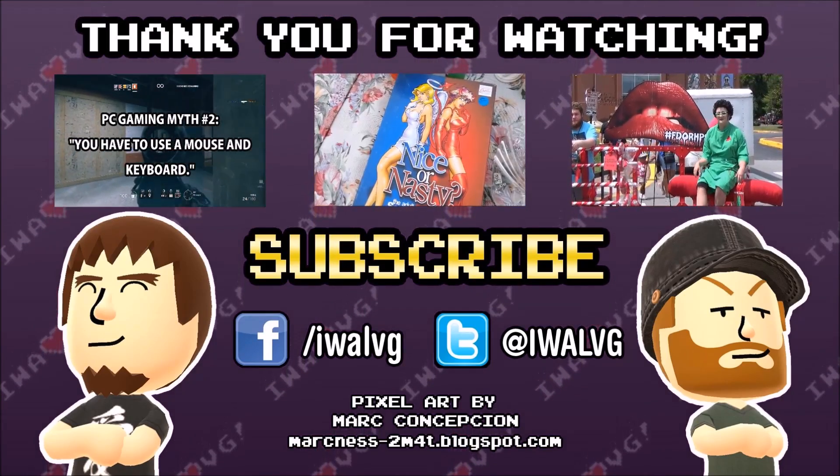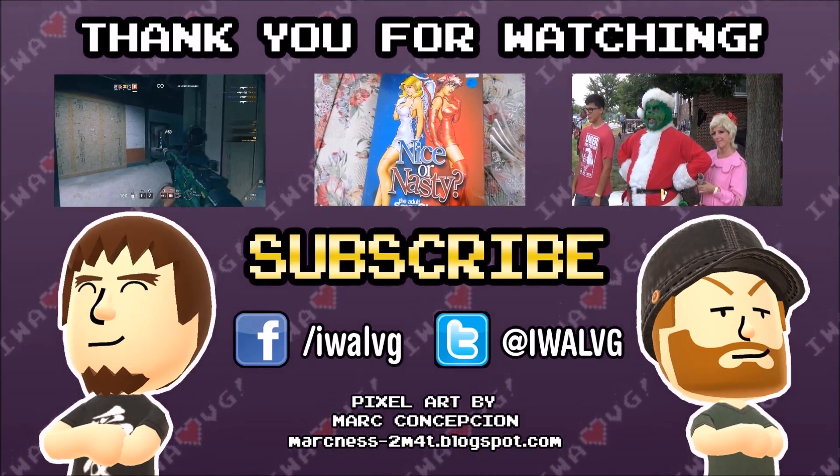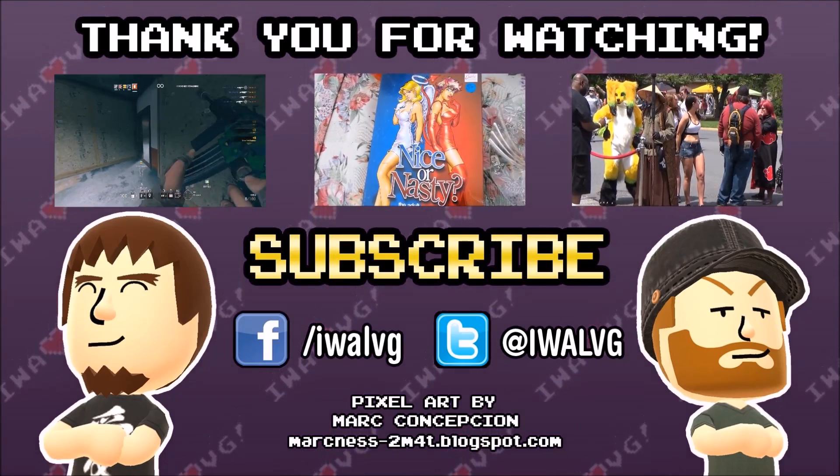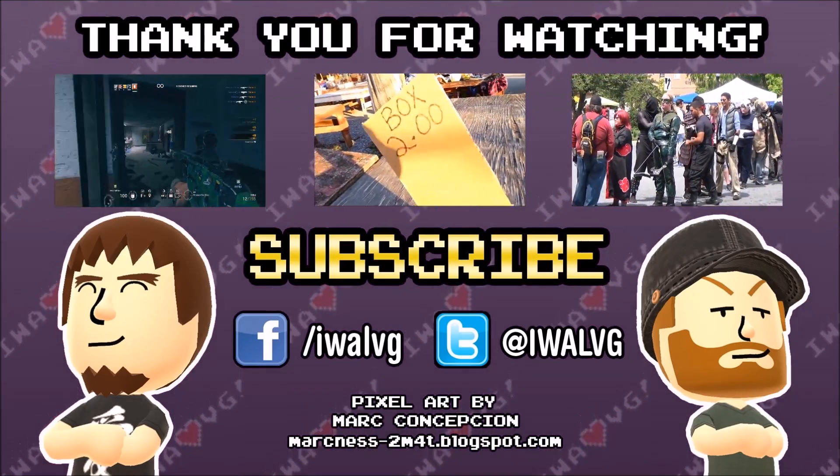Thank you for watching. If you enjoyed this video check out the rest of the channel — we make new videos weekly. Also don't forget to subscribe, follow us on Twitter and Facebook where we do random Steam game giveaways every week.